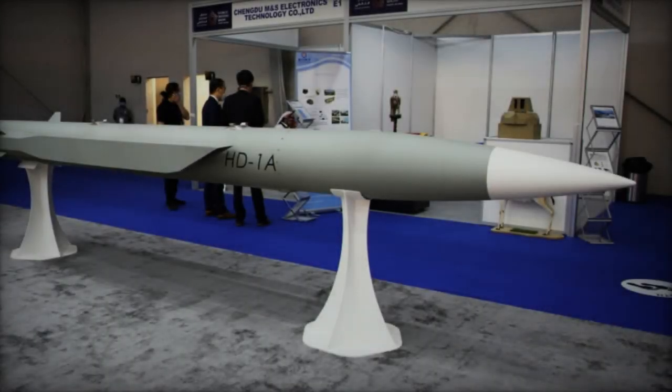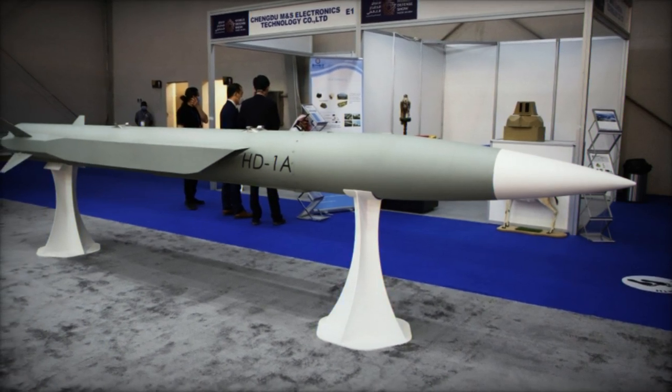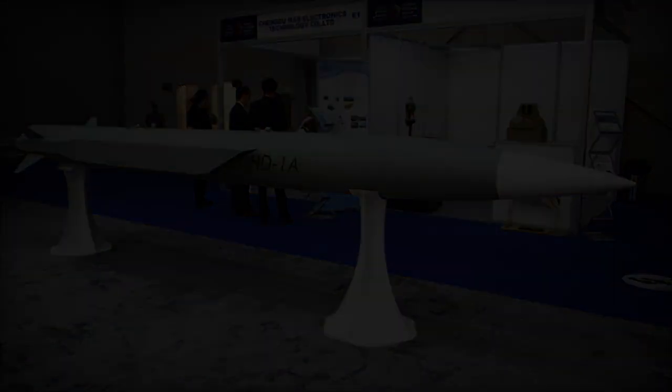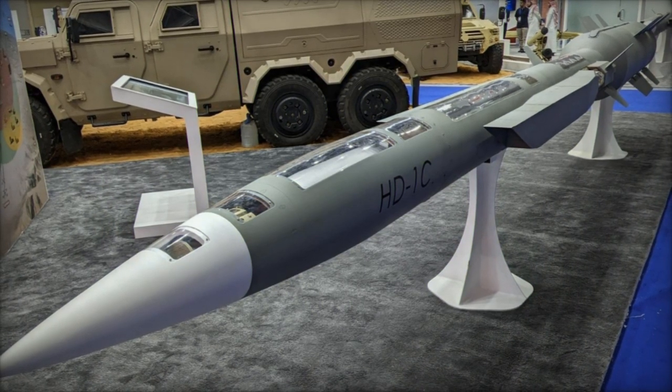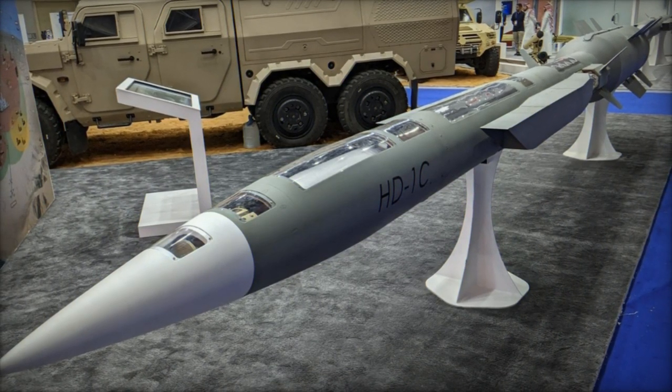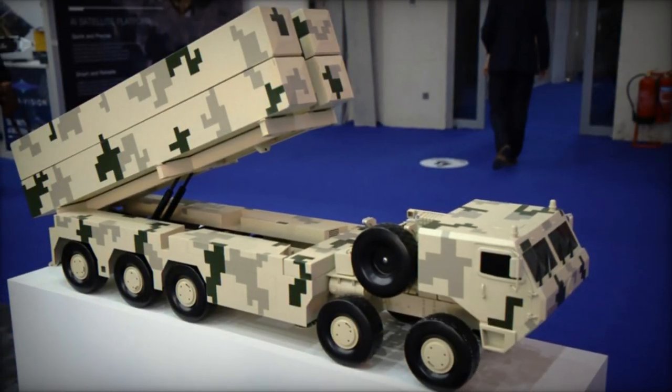Its propulsion system, a hybrid ensemble comprising an integrated ramjet engine and solid rocket booster, propels the missile to breathtaking speeds ranging from Mach 2.5 to 3.5, translating to velocities of approximately 2,716 to 4,321 km per hour.